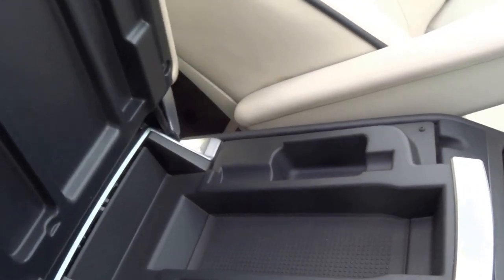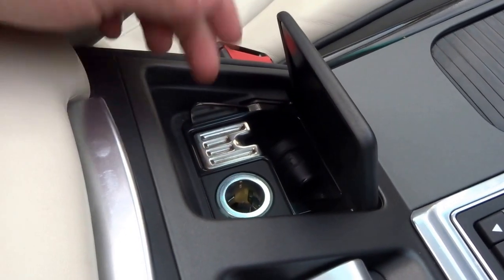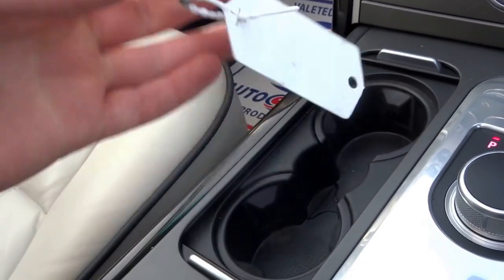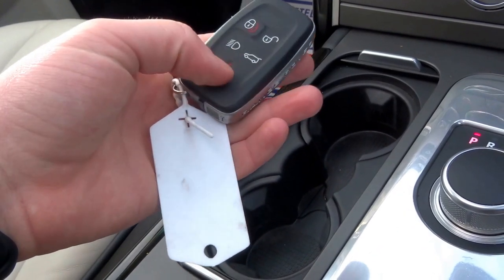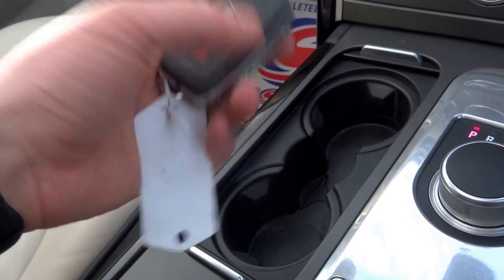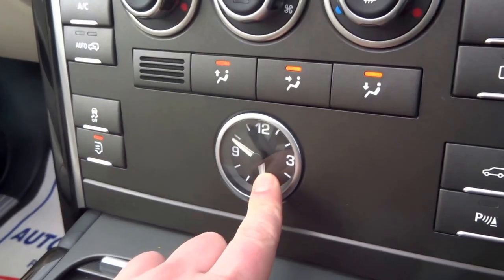Coming into the centre armrest, you've got some storage here for your telephone or pens. Then you've got USB inputs, iPod input, another 12 volt. Here is your ashtray — that's never been used. In here you have the Range Rover key, keyless entry, keyless go. You've also got the buttons for the alarm, headlights follow me home, and lock and unlock. Two cup holders in the centre just there, and a lovely analogue clock — very clear.